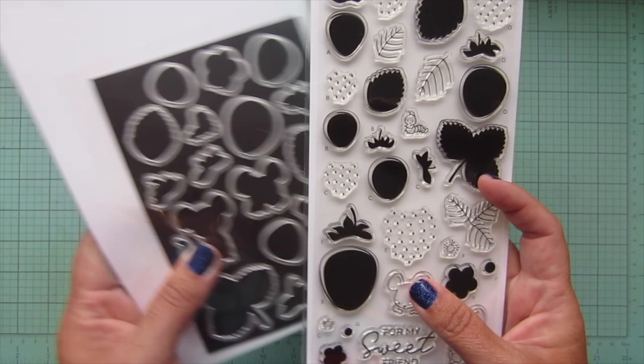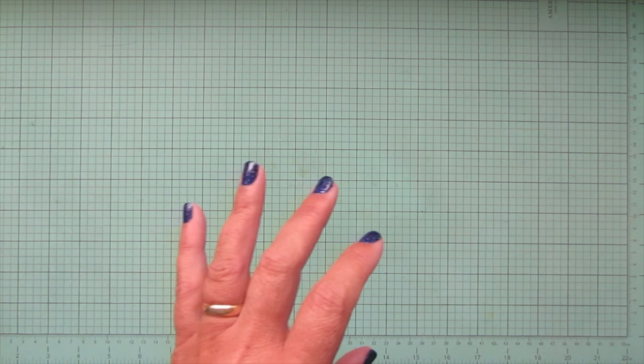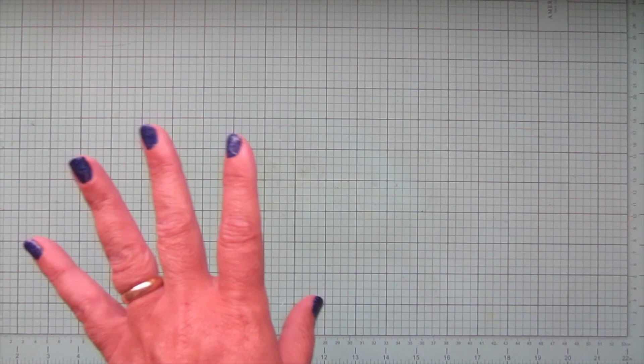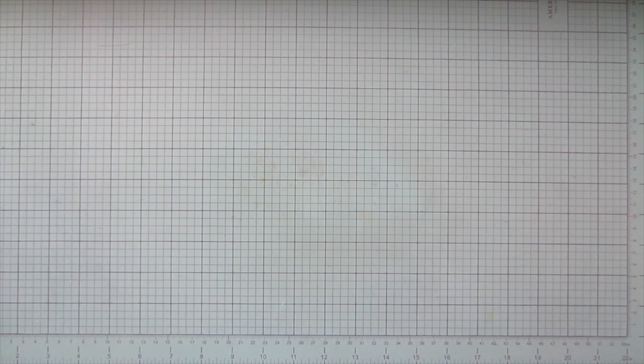I didn't get a chance to play with Sweet Strawberries yet but I'm very excited — I'm totally into strawberries right now. I recently painted a strawberry mug at work and I'm currently working on one for my own personal use. I've just been loving all the strawberry things lately, including actual strawberries!